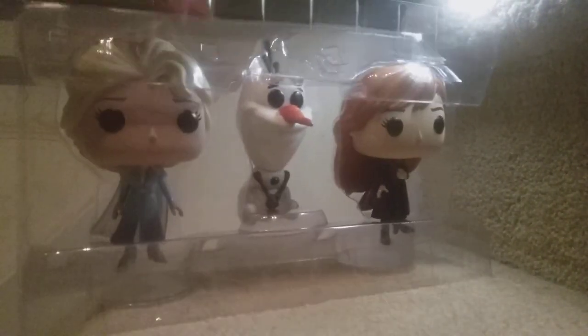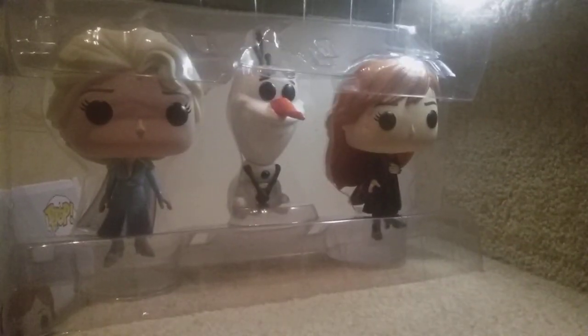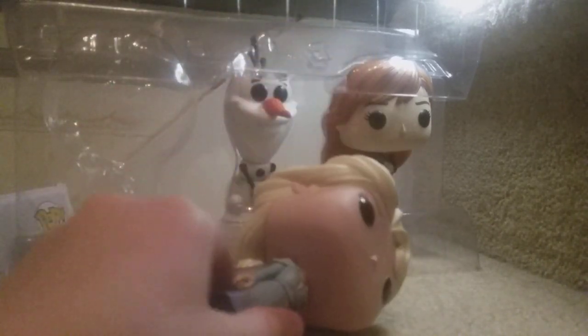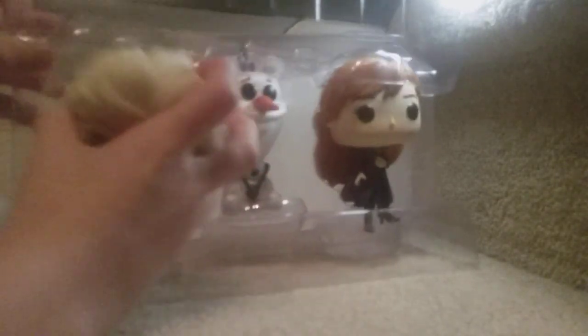Here they are in this pack all nice together. First is Elsa. Elsa does have a stand. Here she is — I'm by myself doing this. There's Elsa.